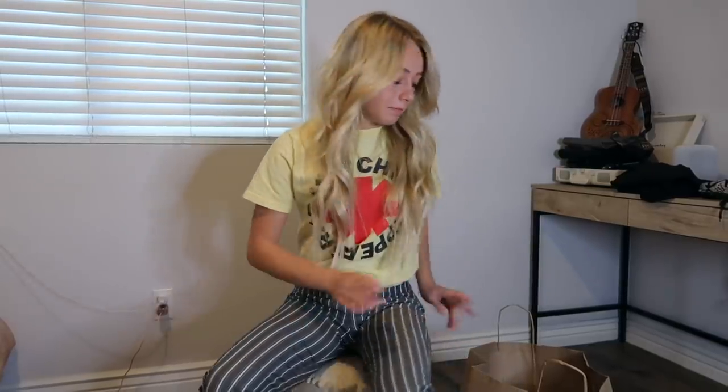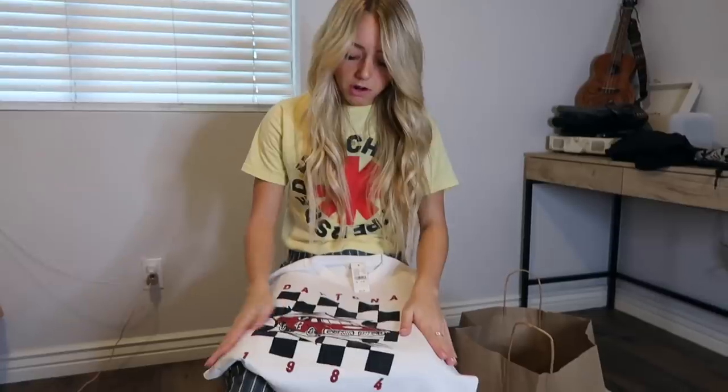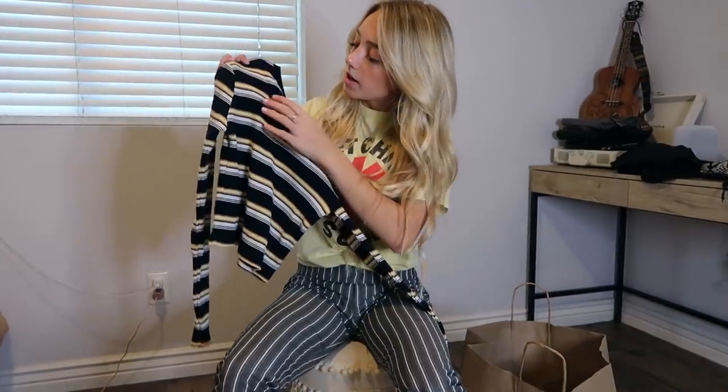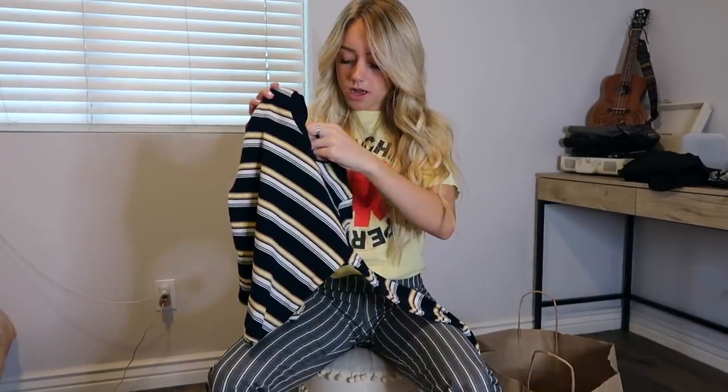Let's move on to Brandy. First thing I got from Brandy was this really cute shirt. One of my favorite colors is red, and I really liked the red checkered pattern on this shirt. This shirt was actually $23, and the back is super cute too. Next thing I got was this long-sleeved shirt with stripes — kind of yellow and navy blue. This shirt was $22.